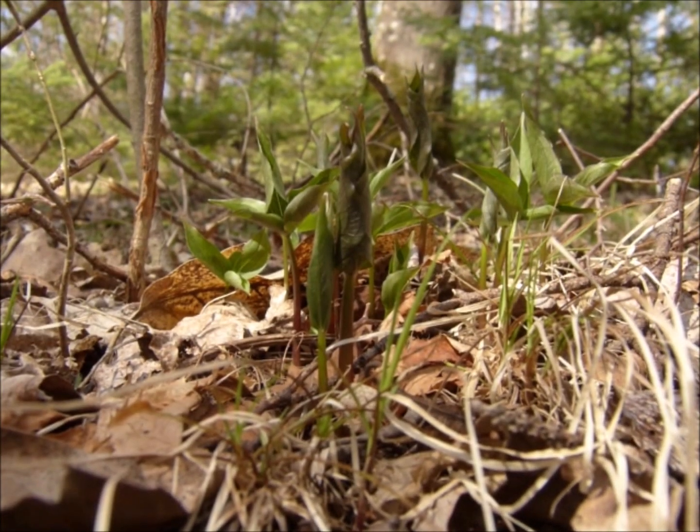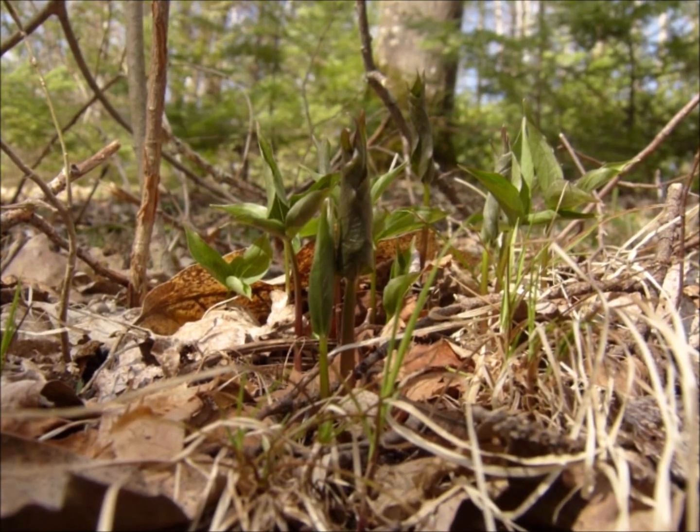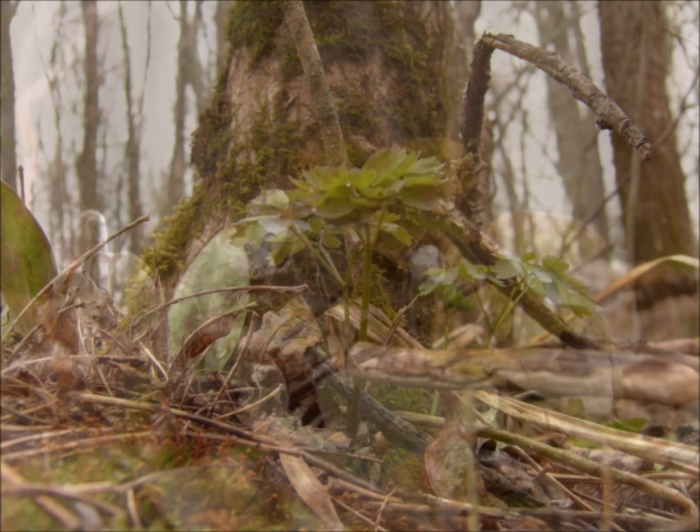These spring wildflowers are resourceful, capturing as much of the sun's energy as they possibly can to fuel later growth, all while withstanding the harsh elements of a northern forest transitioning away from winter.